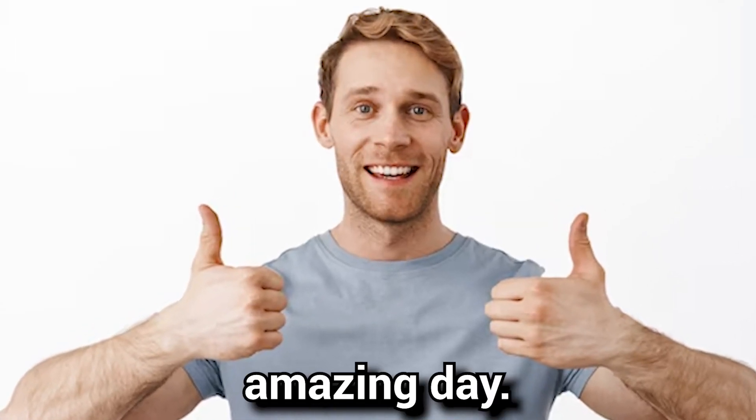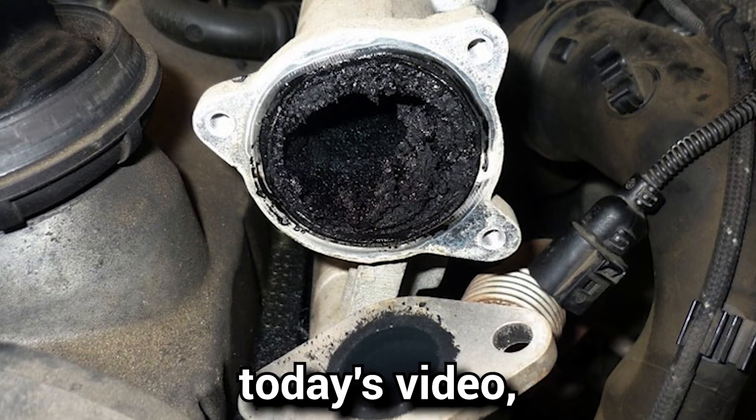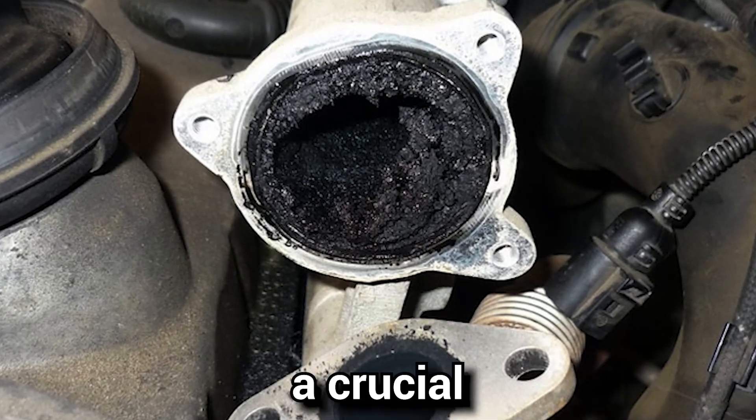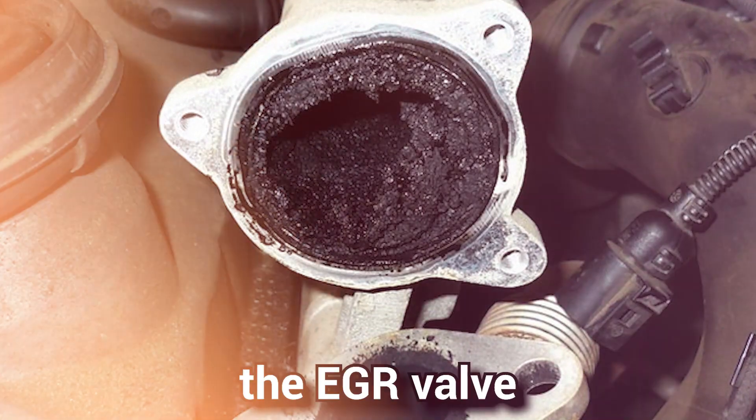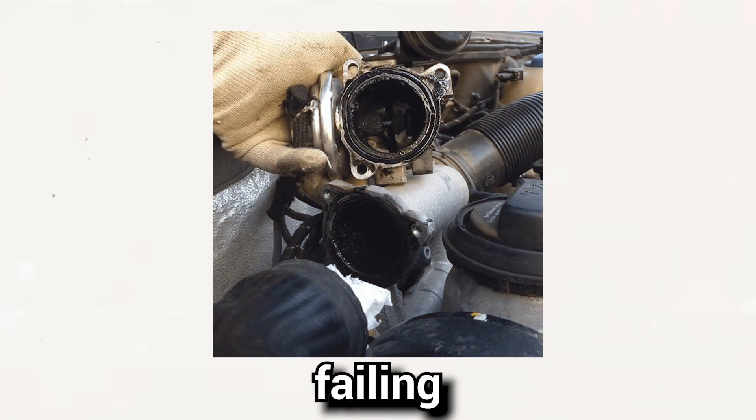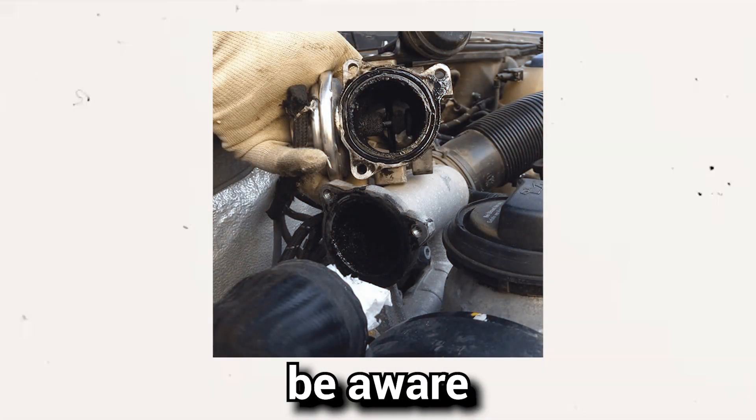I hope you guys are having an amazing day. Car Care Hacks here and in today's video I will be discussing a crucial component in your vehicle's engine system, the EGR valve. I will focus on 8 common signs of a failing EGR valve that you should be aware of.